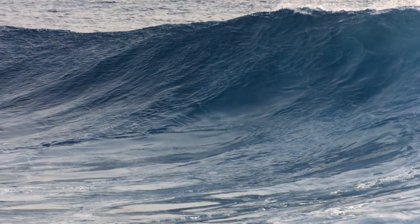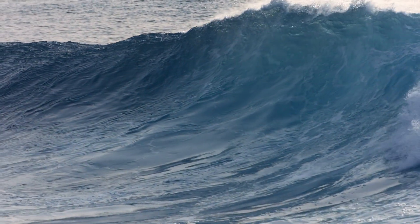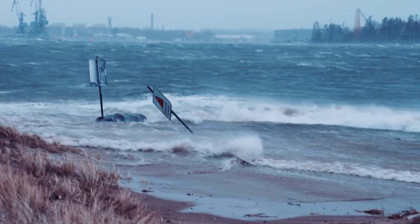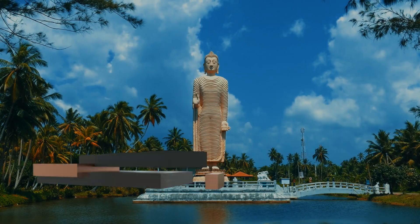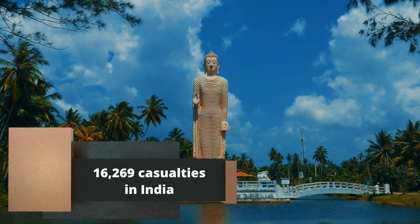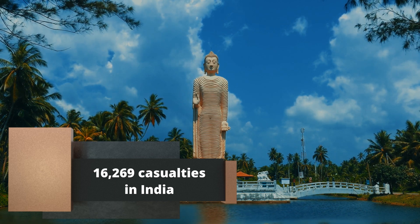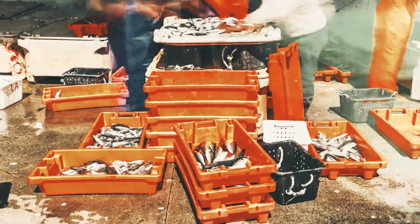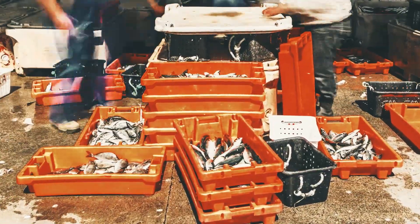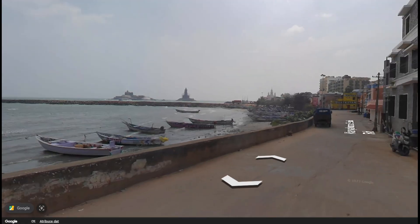Tsunamis really can surprise, and this just confirms once again what an erratic phenomenon it is. Further north, the wave was rapidly losing strength and the damage was marginal. The tsunami claimed 16,269 lives in India — similar to the 2011 tsunami in Japan, for perspective. The impact on the fishing industry was overwhelming and it was crippled for several years. Today, you would find virtually no trace of the wave; the areas were reconstructed and often shone with newness.